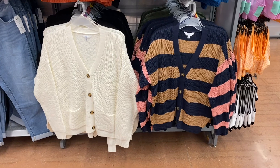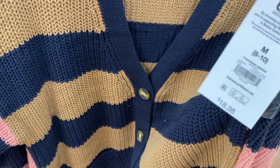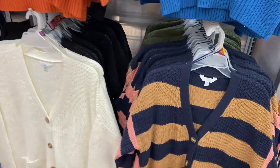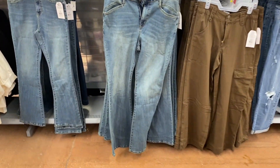Isn't that cardigan so cute? I love this one — the pink and tan colors together are beautiful. It's the Boyfriend Cardigan for $18.98, and you can also get it in green, black, or white.